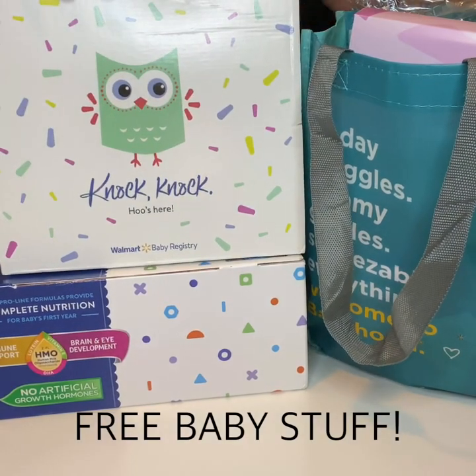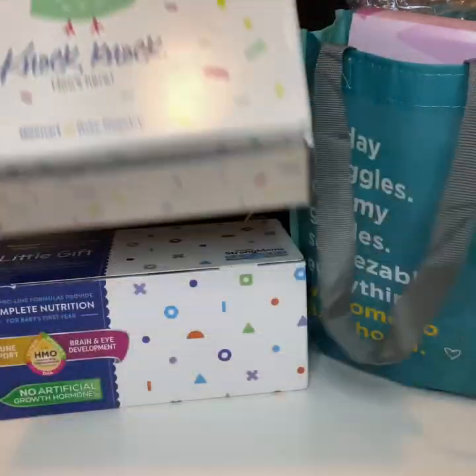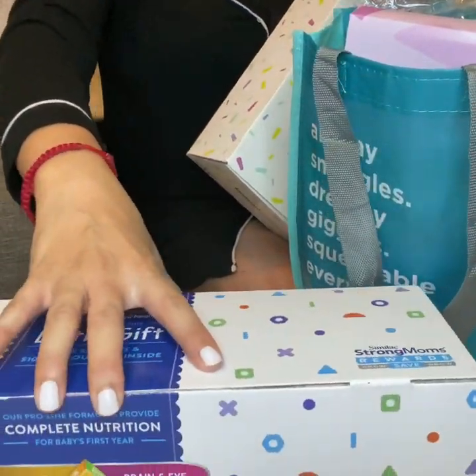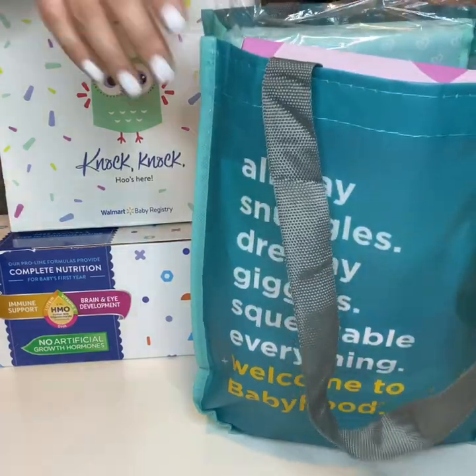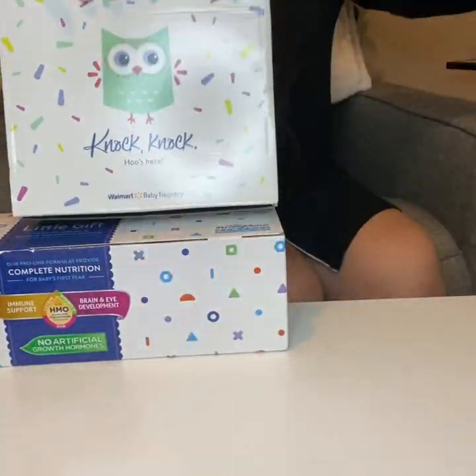Hi guys, welcome back to my channel. My name is Veronica. Today I will be showing you a few of these little items that I've received. Some I got by mail and one of them I got at the store. We got the Walmart box, the Similac box, and a gift bag from Bye Bye Baby.